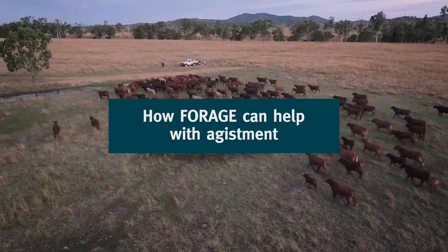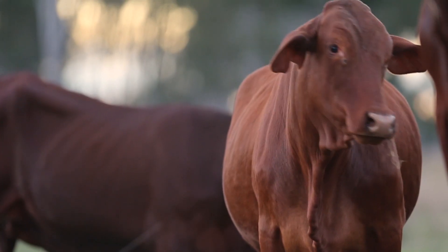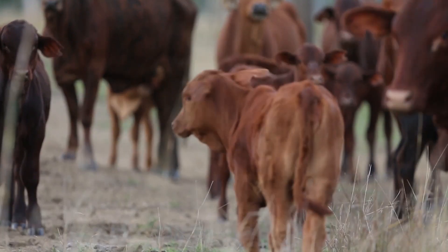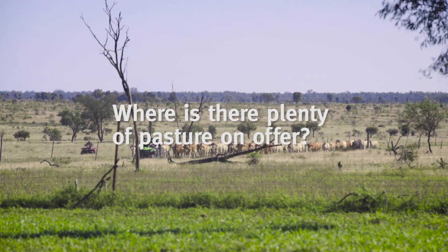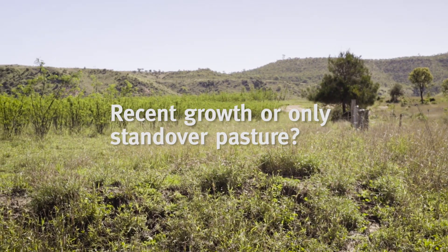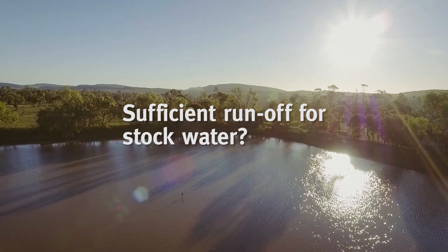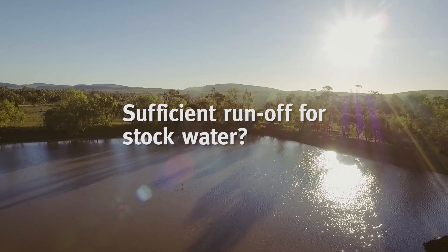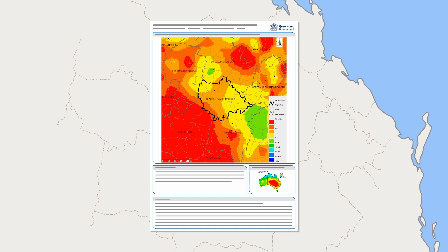Let's look at how to use Forage when you're thinking about adjusting. We'll show you how to find answers to key questions such as: where have the growing seasons been favourable? Where is there plenty of pasture on offer? Whether there's been recent growth or only standover pasture from last season? Where has there been sufficient runoff for stock water? We'll find these answers using a Forage drought assessment report.